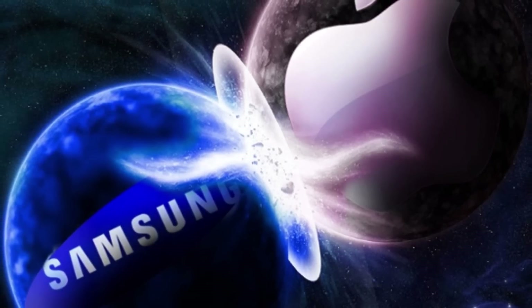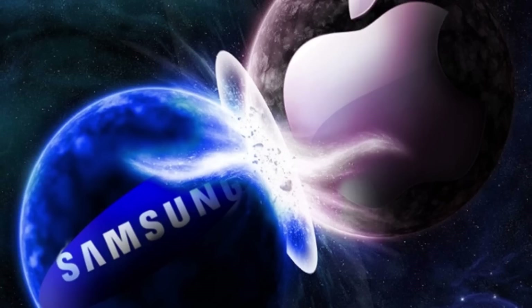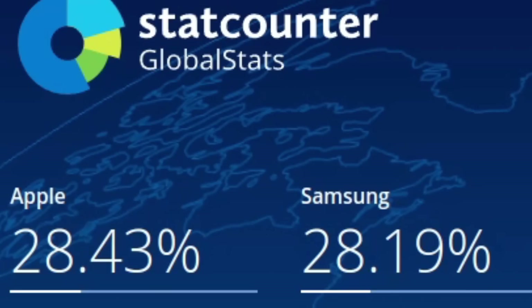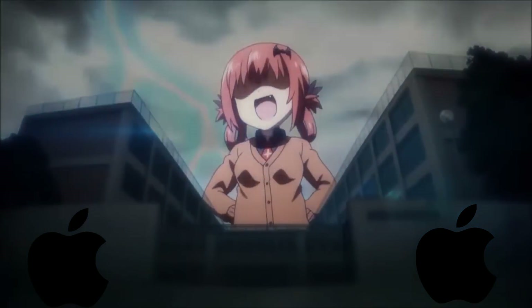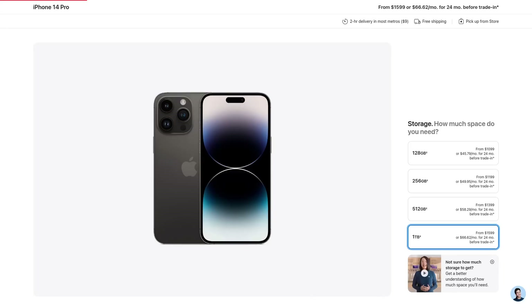Apple has been battling tooth and nail with Samsung for the position of most popular smartphone manufacturer worldwide. And currently, Apple is in the lead by a small margin. There is a lot that they've been doing to close that gap against the competition. For one, the price difference between Samsung and Apple phones has practically vanished, and in some cases, Apple actually has cheaper flagships.